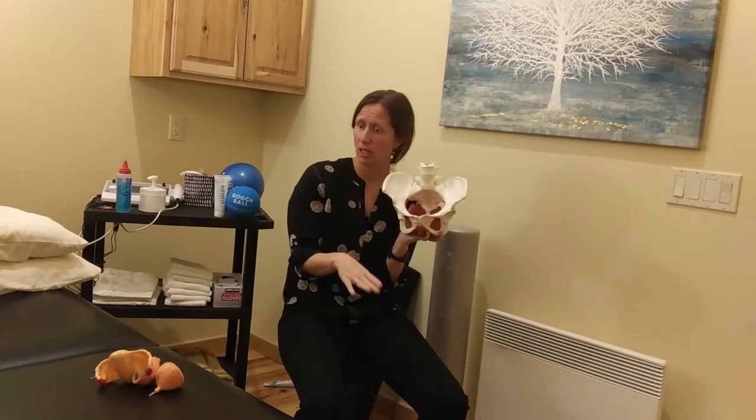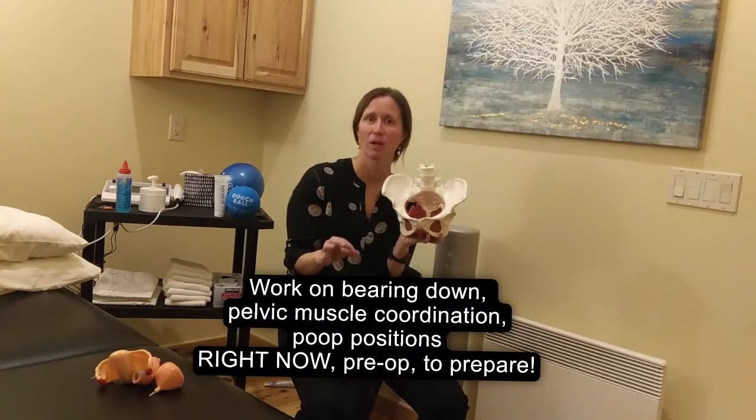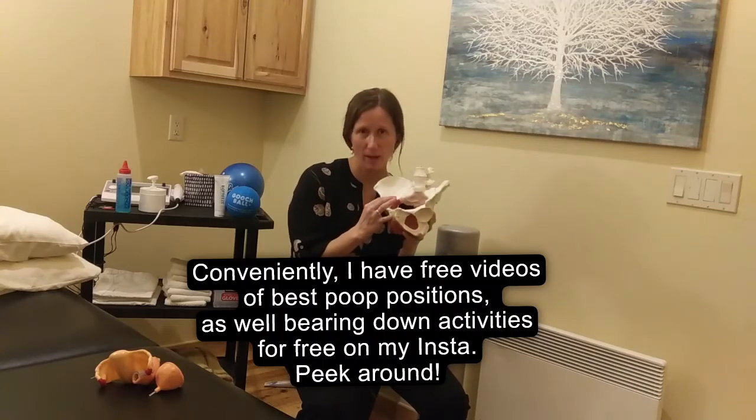So right now, pre-procedure, get working on your kegels — relax. More importantly, bear down just from your pelvic parts, not from your abs, and relax. Make sure you really tune into that part, and if that sounds super foreign, check out other posts on my site. Go get yourself to a pelvic PT.